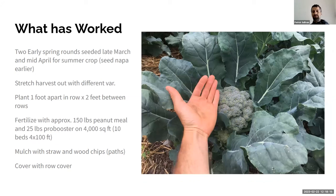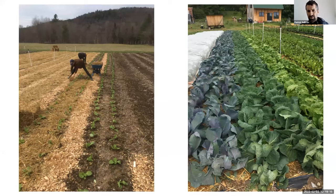What's worked really well: we do two early spring rounds, seeding in late March and again in mid-April. We seed Napa a little earlier to get something to CSA members that last week of spring. We stretch harvest out with different varieties, planting a couple varieties of each with different days to maturity. We're planting one foot apart in row and two feet between rows — two rows per bed. We fertilize with 150 pounds of peanut meal and 25 pounds of Pro Booster per 10 beds (4,000 square feet).